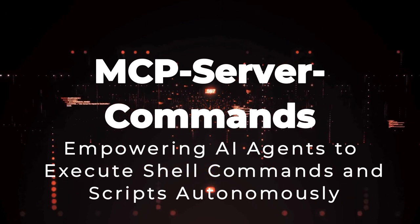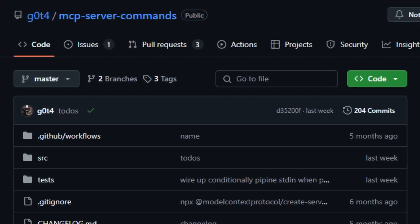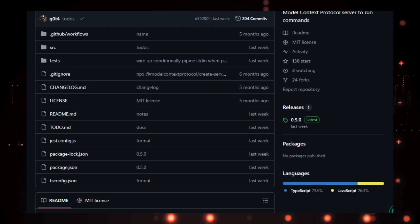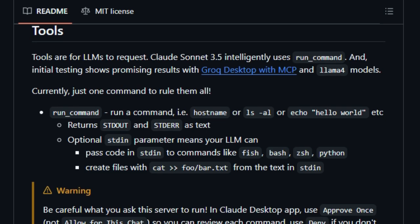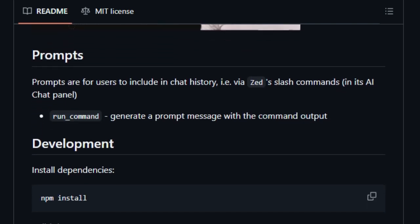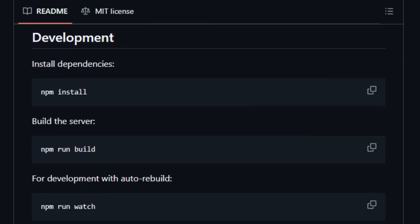Project number 9: MCP Server Commands — empowering AI agents to execute shell commands and scripts autonomously. Imagine an AI assistant that doesn't just suggest code but can execute shell commands and scripts in real-time. The MCP Server Commands project by G0-T4 makes this possible by integrating the Model Context Protocol (MCP) to allow large language models (LLMs) to run commands directly on your system. This tool enables AI agents to perform tasks like listing directories, checking system information, or executing scripts across various shells such as Bash, ZSH, Fish, and even Python. What sets MCP Server Commands apart is its unified approach: by consolidating functionalities into a single run_command tool, it simplifies interactions for AI models. The optional STDIN parameter allows LLMs to pass code directly into the command, facilitating dynamic script execution or file creation.